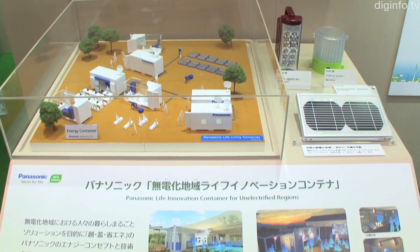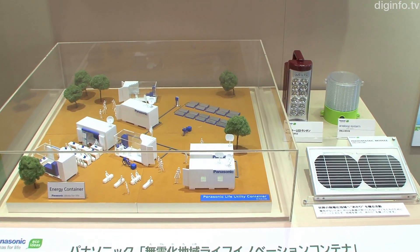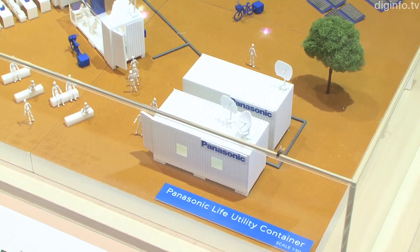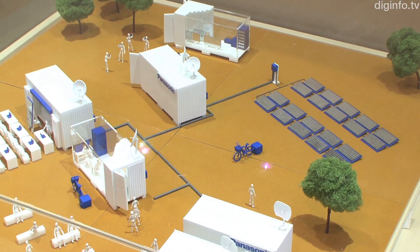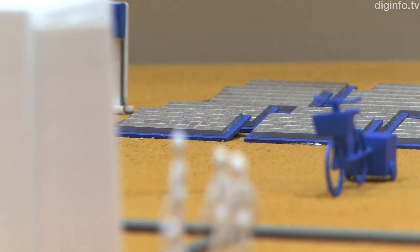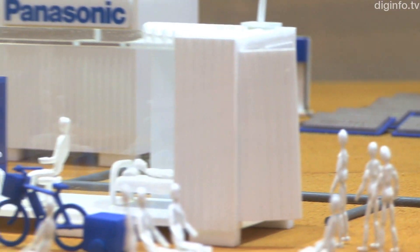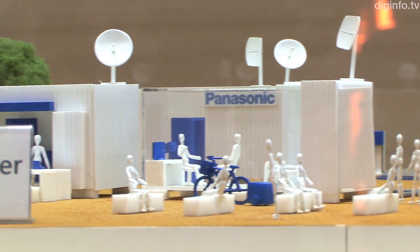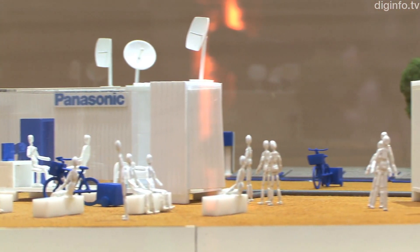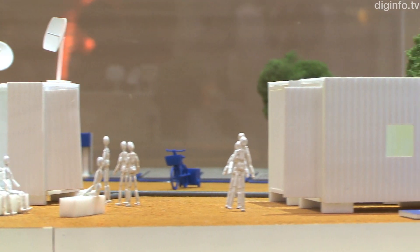Among Panasonic's environmental innovations is the Life Innovation Container, for use in developing countries and areas without an electricity supply. Panasonic has packaged its energy concepts and technologies, including solar panels and batteries, into a compact container. Such containers with TVs and PCs can be utilized to meet the needs of communities, for example in clinics and schools.